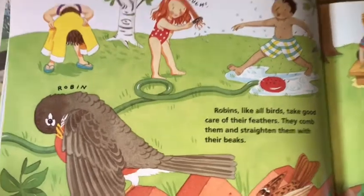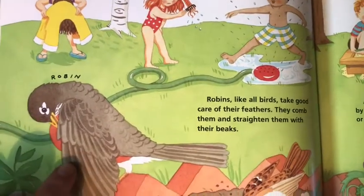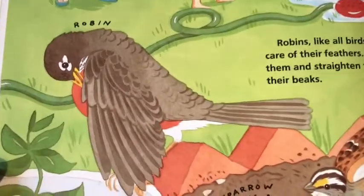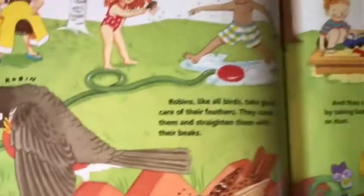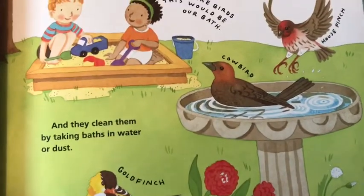Robins, like all birds, take good care of their feathers. They comb them and straighten them with their beaks — and we're going to see our robin doing that too. And they clean them by taking baths in water and dust.